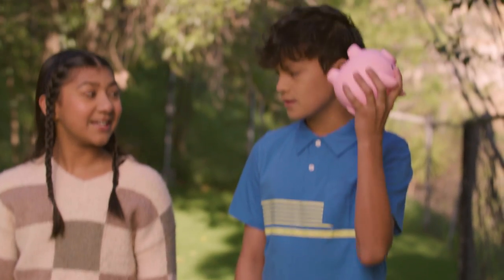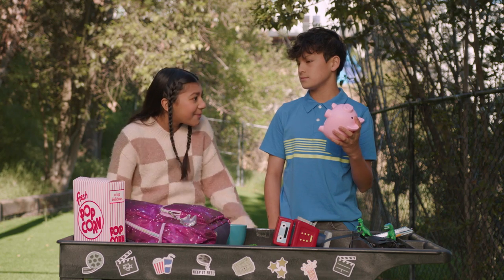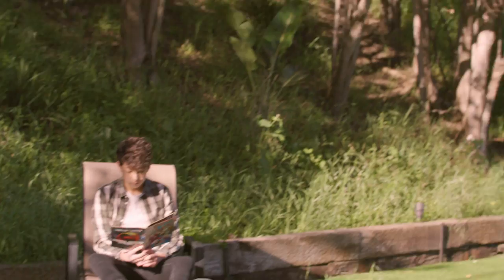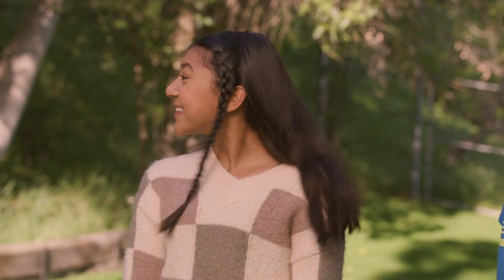Today we're making a giant movie. I don't think we have the budget for that. No, Kaden — a movie about giants.